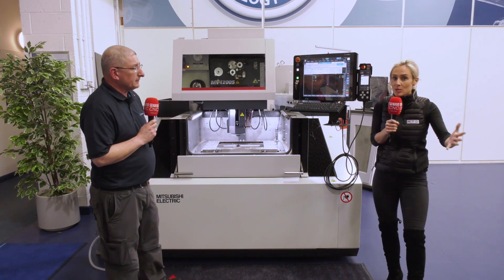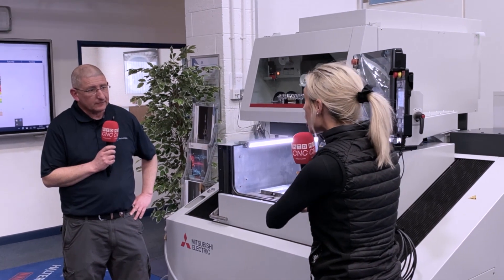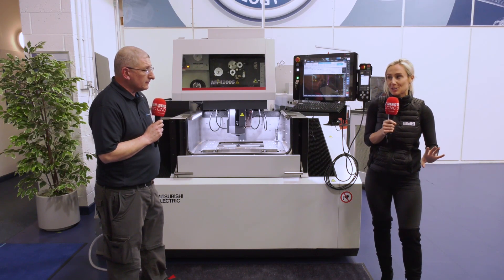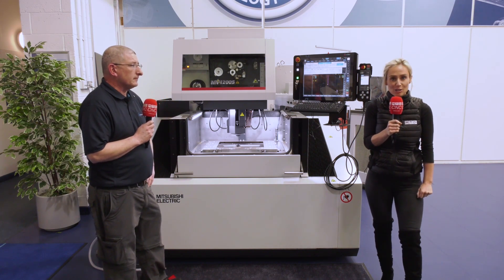Brilliant — something new, something we've never heard before: passing on the savings, offering this at a price lower than ever before. It is definitely a good time to buy. Thank you so much, Scott. If you want to get in touch, speak to the Engineering Technology Group.